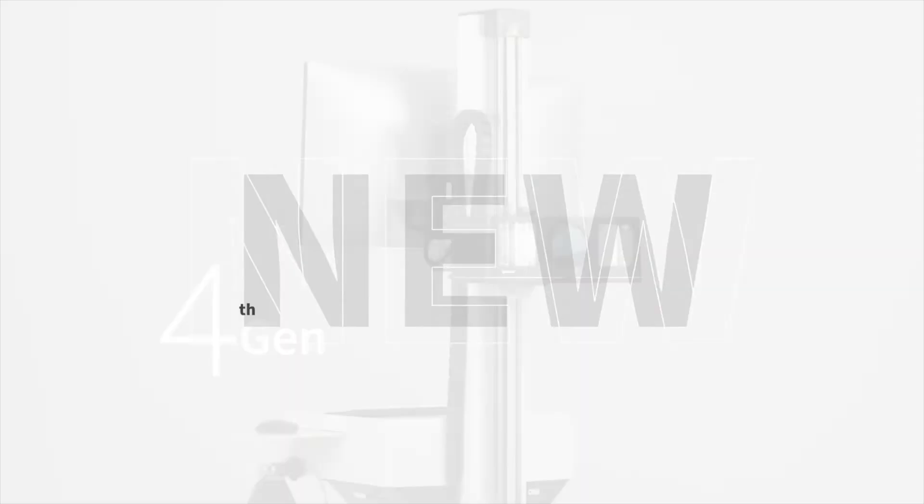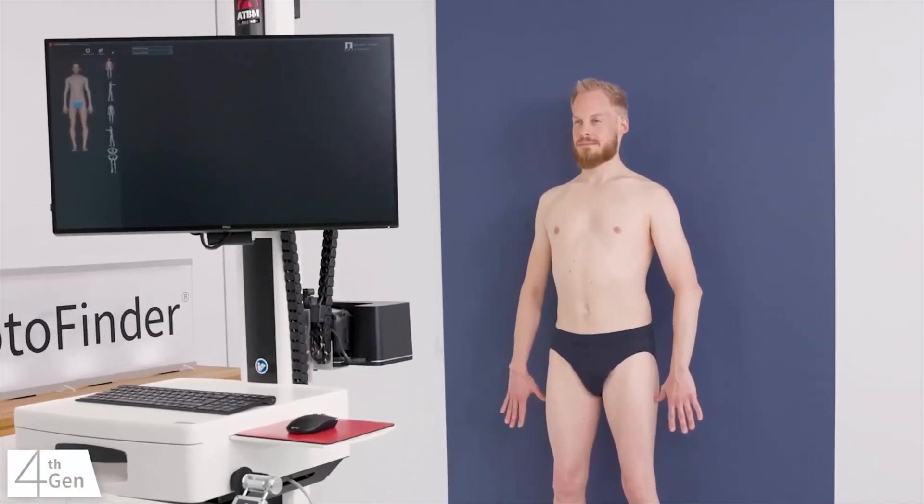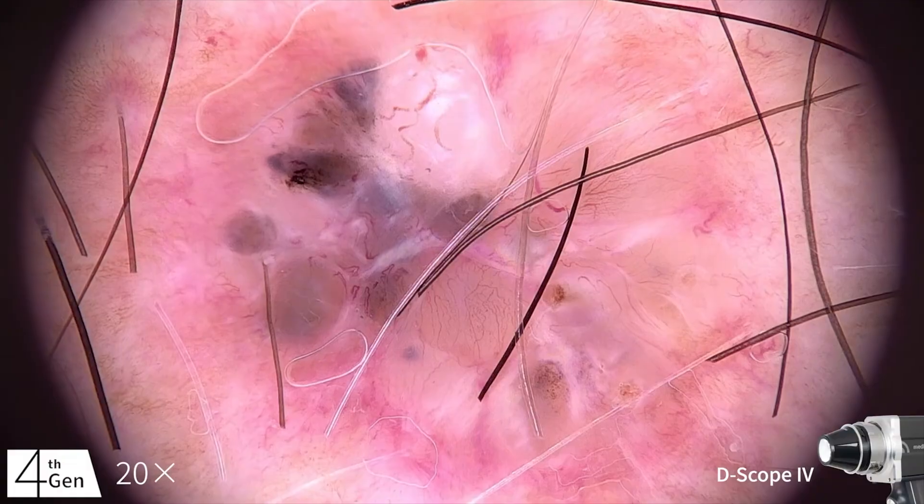The next system, step three, is the Photo Finder ATBM Master — a more advanced form of total body photography and mole mapping. A motorized camera arm scans your body in a couple of minutes, then uses Mole Analyzer Pro AI to rank your moles by risk right there and then. Built-in dermoscopy adds a close-up of all suspicious lesions. The pros are that it's very detailed and good for clinics doing a lot of skin cancer work, combining wide photos and close-up views. The cons are no three-dimensional model, it requires a trained operator, and the equipment is very expensive — around £60,000 at the time of this video.